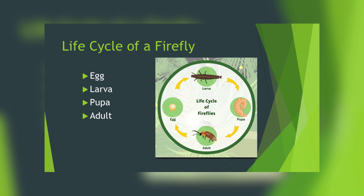Let's see the life cycle of a firefly: egg, then larva, then pupa, then adult, then again egg.